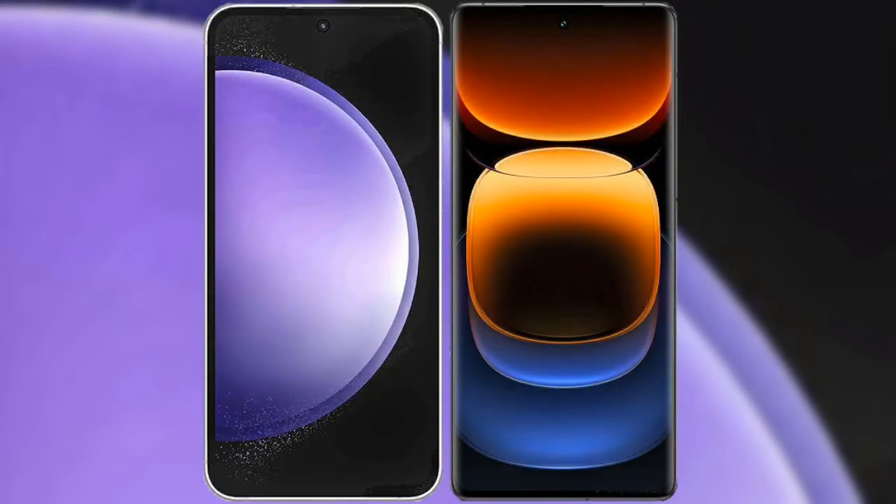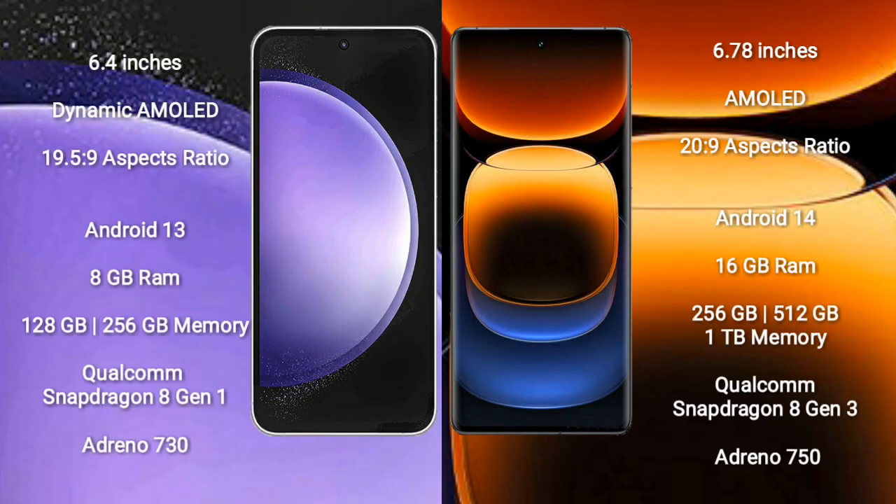I will compare the new Samsung Galaxy S23 FE with Vivo iQOO 12 Pro. Samsung Galaxy S23 FE comes with a 6.4 inch dynamic AMOLED display and aspect ratio 19.5:9. Vivo iQOO 12 Pro comes with a 6.78 inch AMOLED display and aspect ratio 20:9.